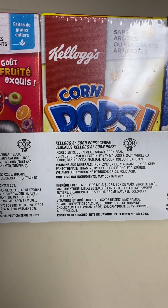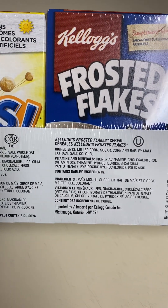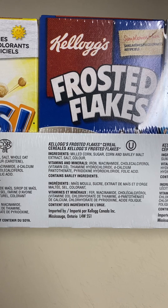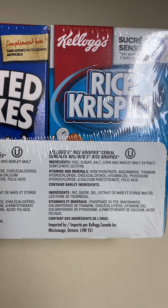A little write-up about the ingredients, in French and English for each cereal. And then on the bottom.